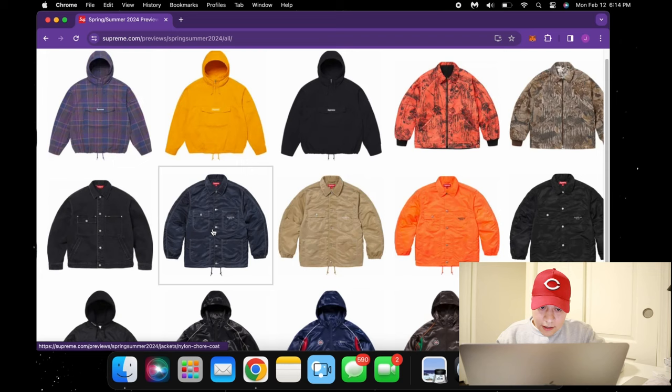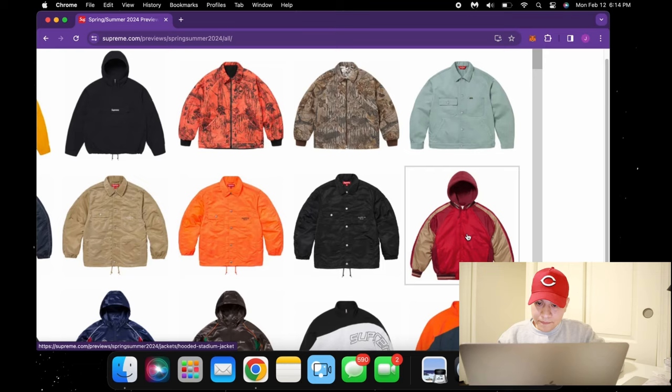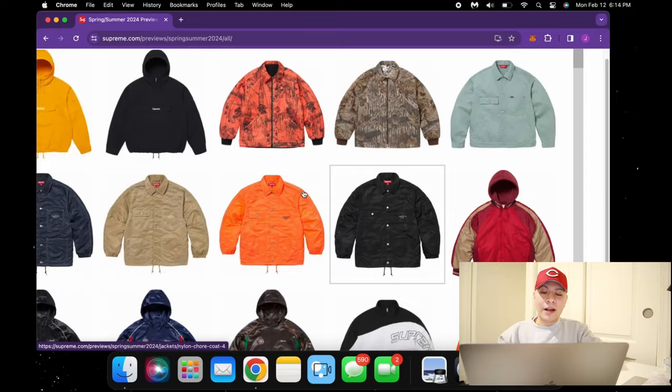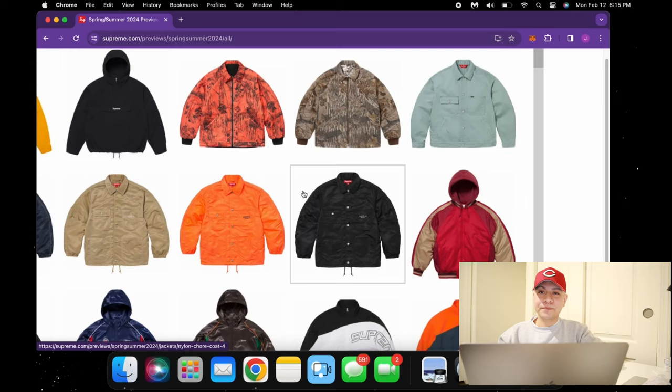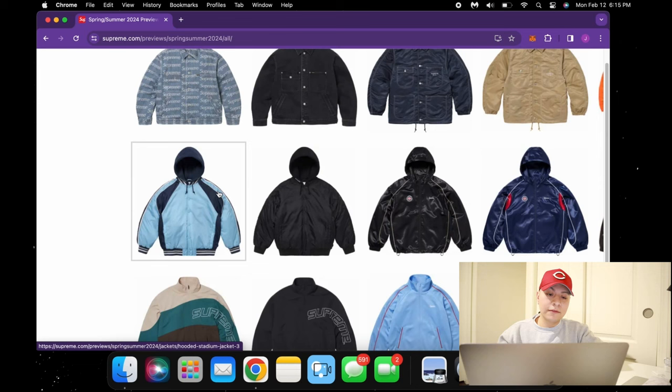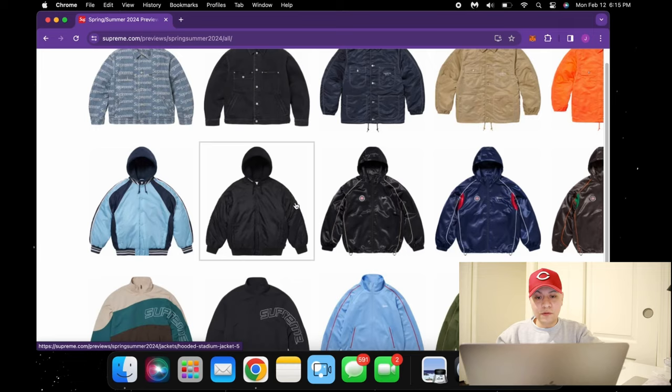Continuing on, we got some more jackets — pretty clean in my opinion but nothing too crazy. We also got these varsity jackets with some hoods. Honestly, I've seen this style a lot — I think it's really out of style and played out. I remember using this style back in junior high. Here on the west coast we don't do this anymore, and it's also really hot. Let me know if you guys are still rocking with the hooded varsity — if you had to go for one, I'd say just go simple black.